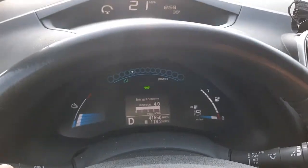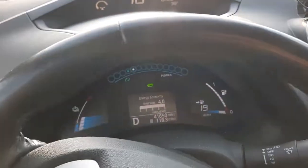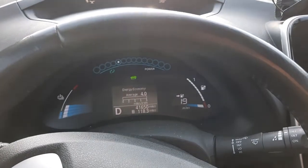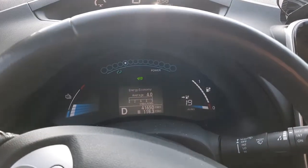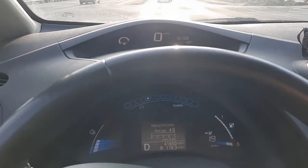As you can see right now, we've got 19 miles left and it's currently at 118.3 miles driven. So it looks like we're going to hit the average for the 40 kilowatt battery, which is 130 miles.